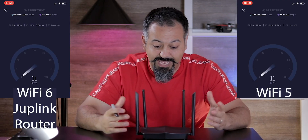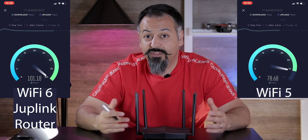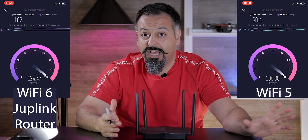When I connected and tested this device, my speed went up by about 15 to 20 megabits per second compared to my existing Wi-Fi 5 router. Granted, it's about midnight right now and there are only a couple of devices connected, so I may not see that big a benefit right now. But typically, when there are more devices connected, that's where you're going to see the biggest bang for your buck.